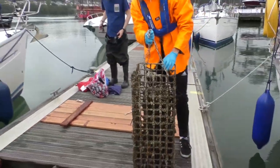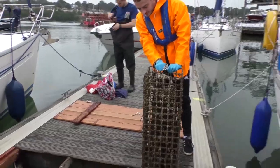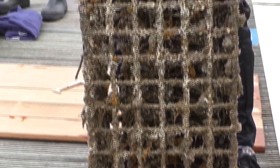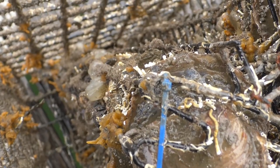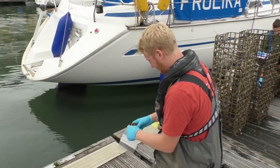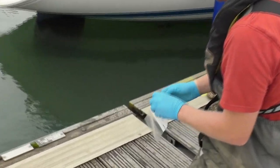Not too long ago, researchers distributed oyster cages on six sites across the Solent. Ever since, they've been closely monitored, and on Monday a regular check was carried out at Saxon Wharf. For his PhD, Luke Helmer is looking at the survival rate of the mollusks.